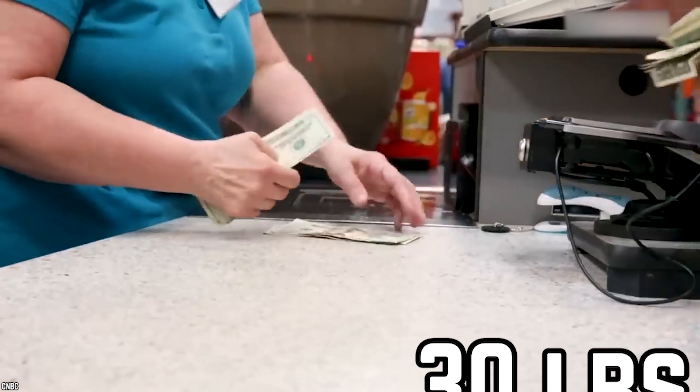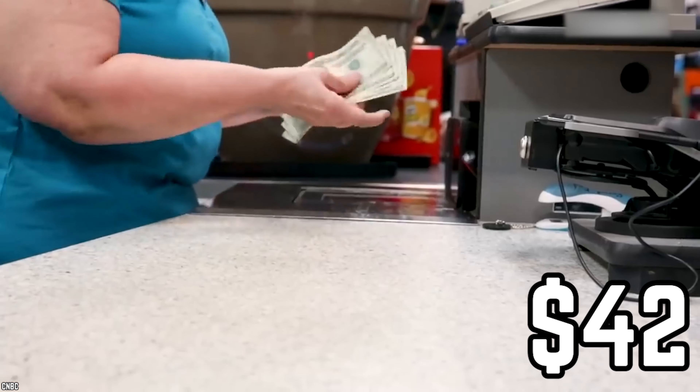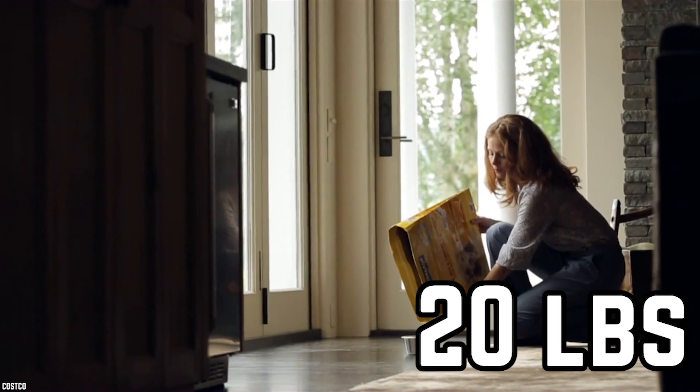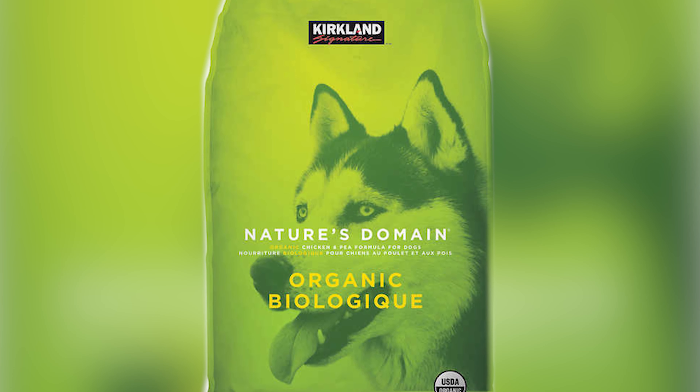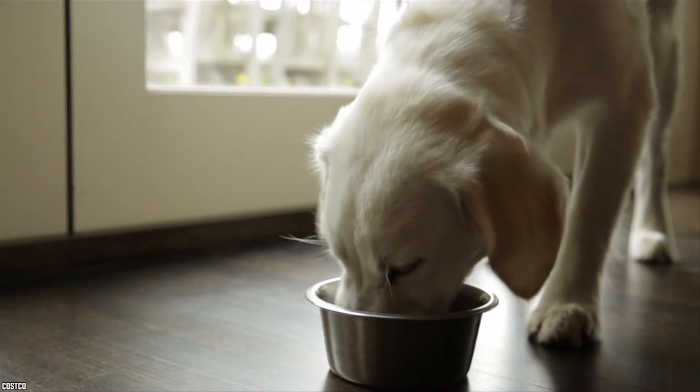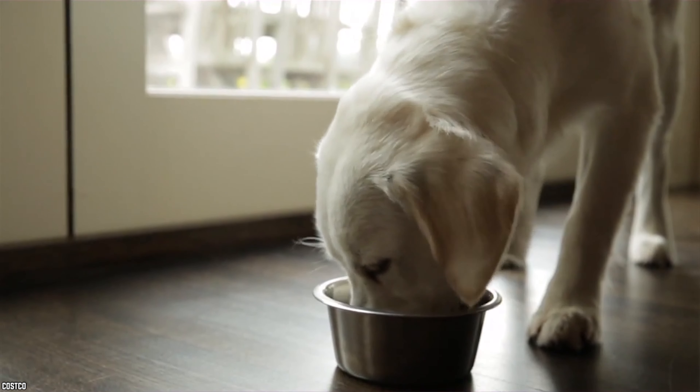The highest price you will pay for a 30-pound bag is roughly $42, and around $27 for a 20-pound bag. They even have organic and grain-free options for your pooch. Costco dog food will leave any pup with a wagging tail and a clean plate.